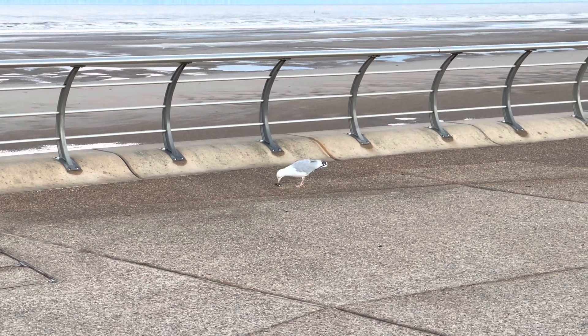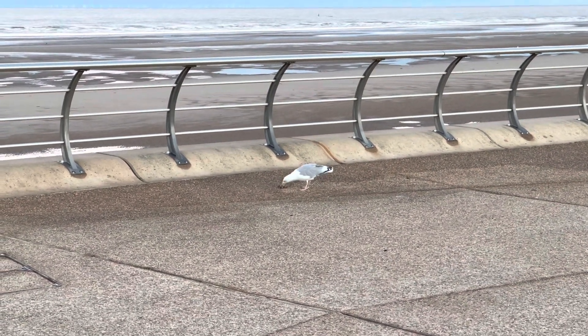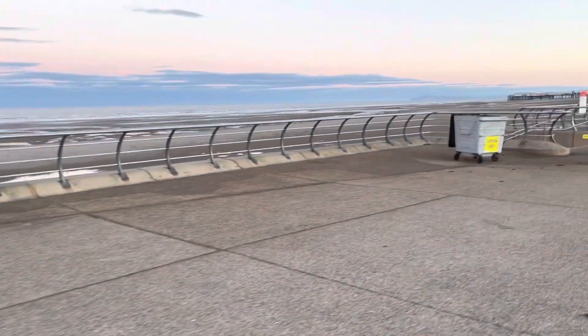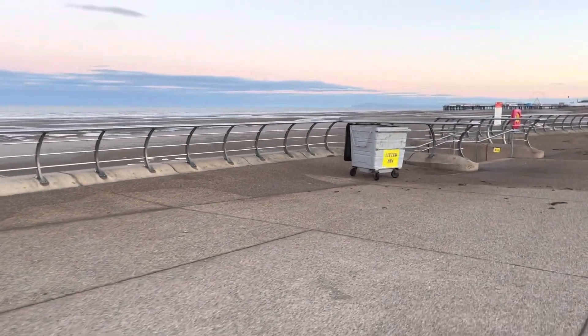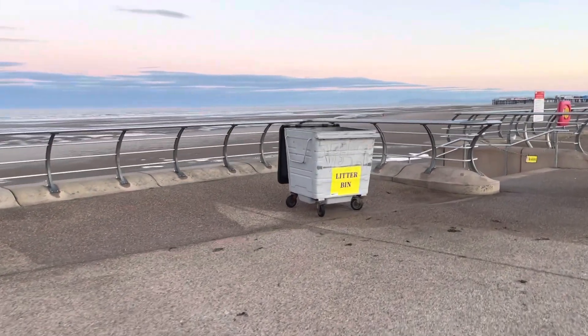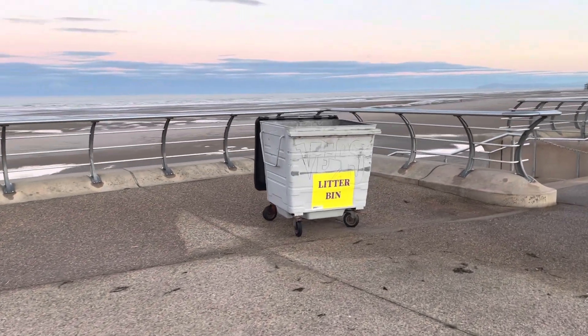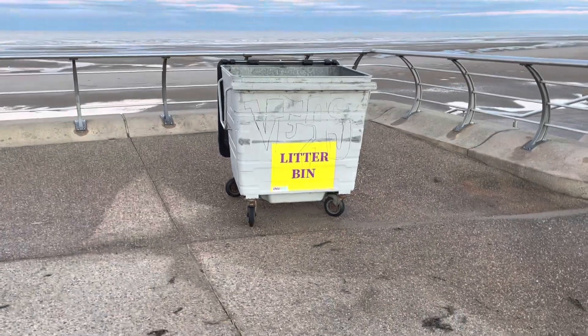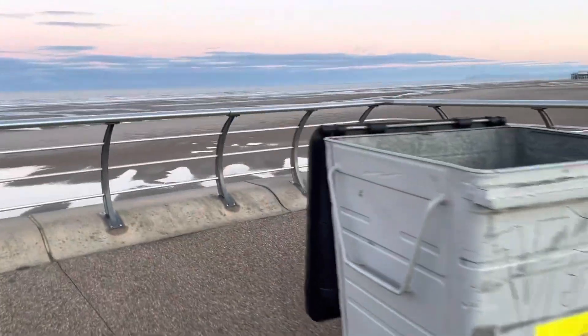Oh, they've found something - the seagulls. I wonder what that is. I don't think it's kebabs at this time in the morning. Blackpool Council have marked off the litter bins, just in case you weren't sure that these were litter bins - they've put a big sign on there saying 'litter bin'. Yeah, put your litter in here. Big wheelie bin.